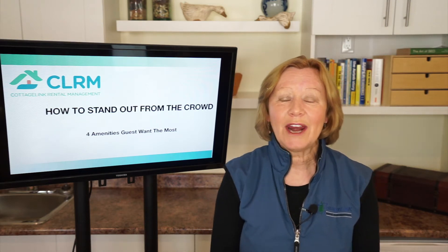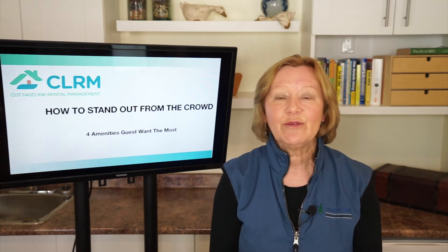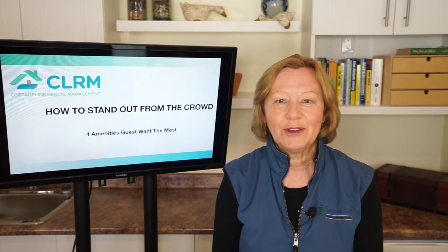Hi, I'm Heather Bayer from CottageLink Rental Management and in this video I'm going to talk about how to stand out from the crowd — the four amenities that guests want the most.